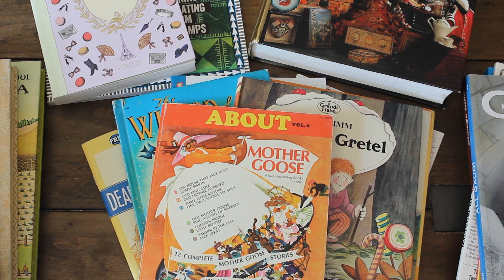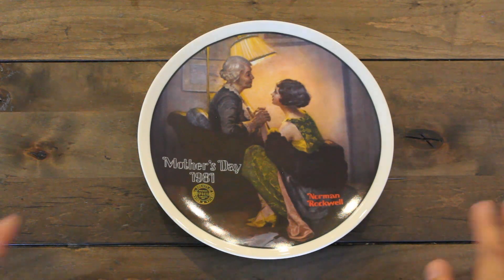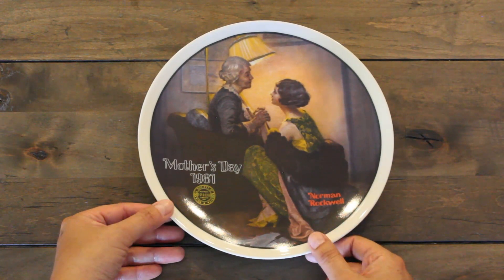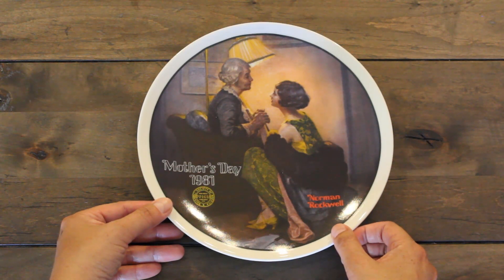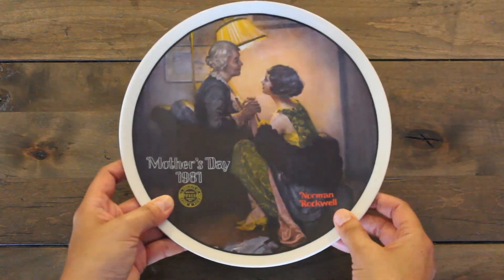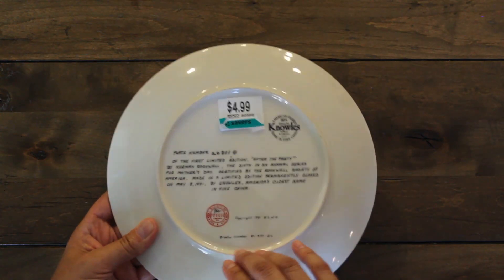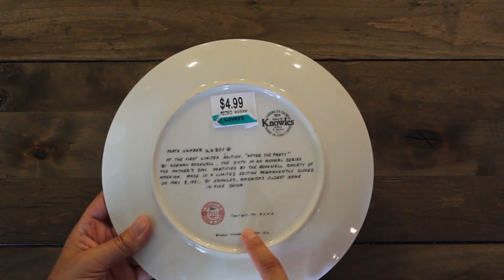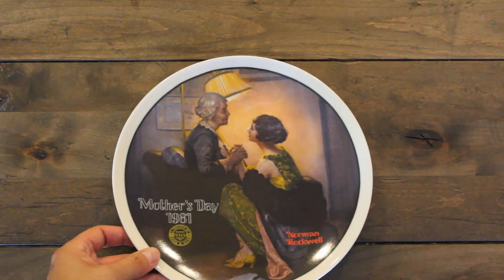Now let me show you some items I purchased from Savers Thrift Shop. Here's this beautiful plate by Norman Rockwell — I love it, so pretty. It was $4.99 and I was really surprised to see it there. I looked on eBay and they sell for at least $25 to $35 each. It says Mother's Day 1981 and on the back has the plate number from the Society of Rockwell America, copyright 1981. Such a beautiful plate — I just love this endearing scene between a grandmother and her granddaughter.